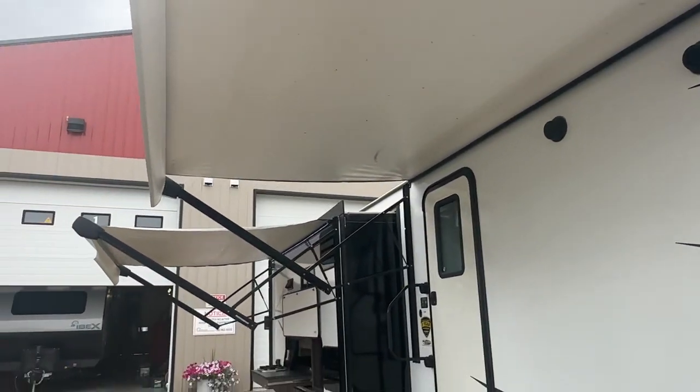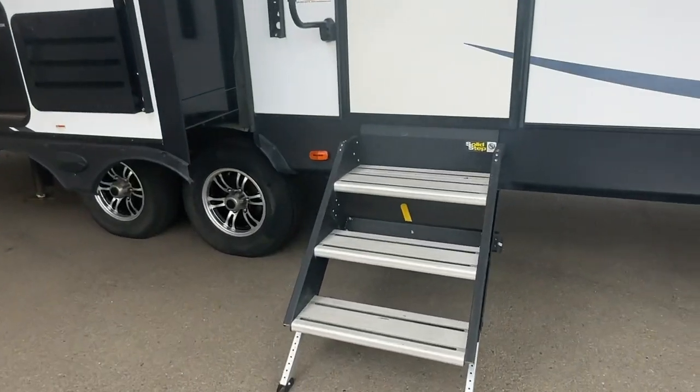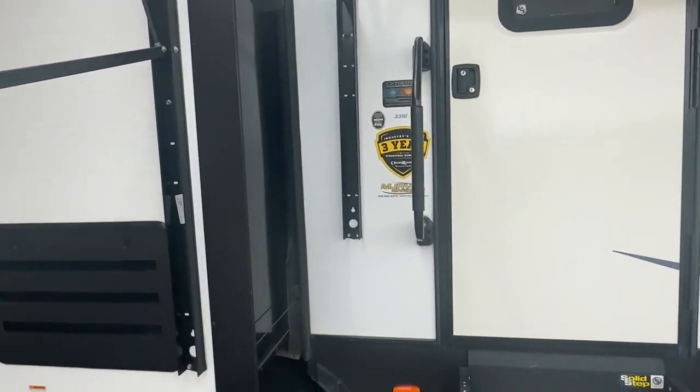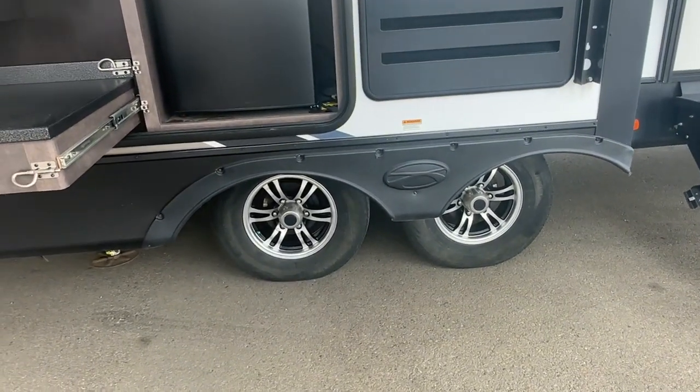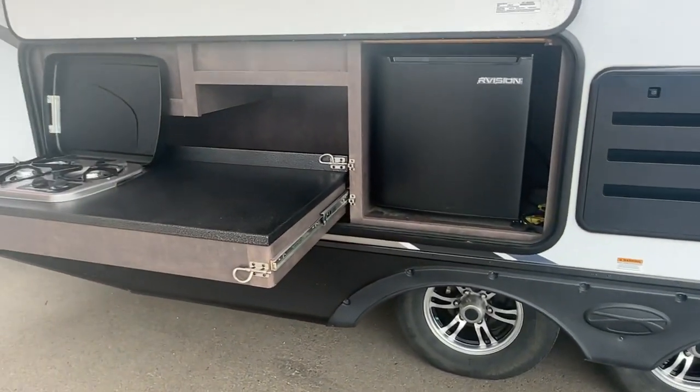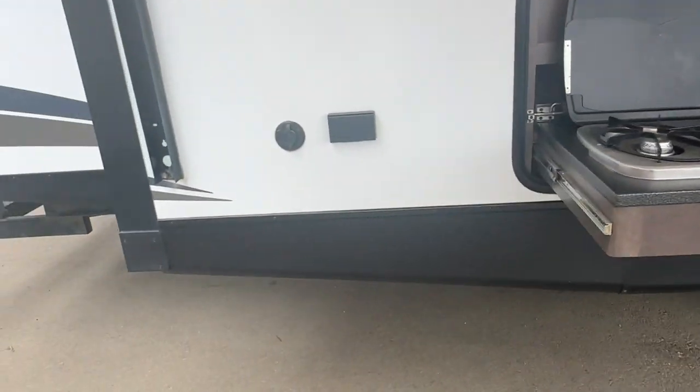It has outside speakers with two electric awnings, aluminum steps, an assist handle, aluminum wheels, and six bolt axles. The tires look in good shape. It has an outdoor kitchen with a stove and a fridge, and there's a barbecue gas connection.